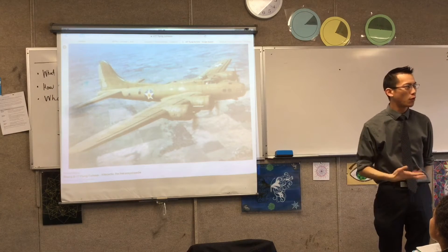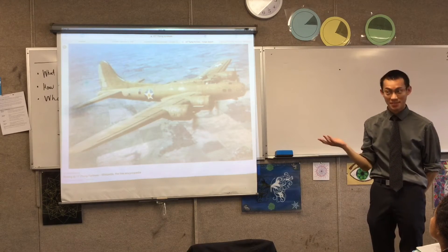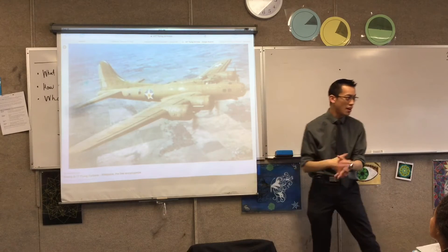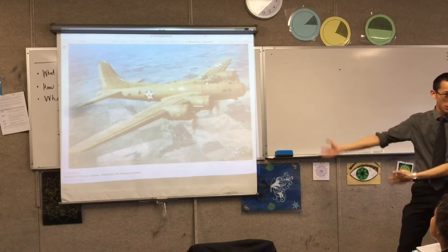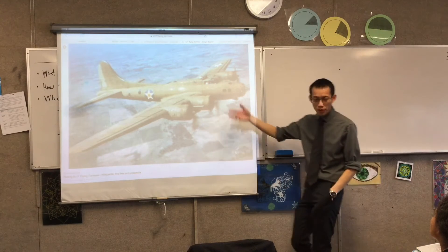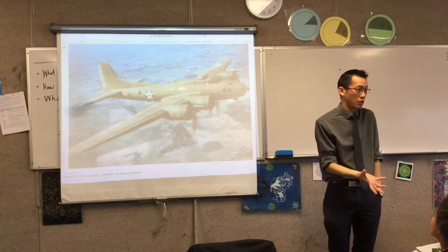Of course, you can't just add more and more armor to infinity. Why not? Because it can't get off the ground, or it becomes less efficient because it's so heavy. So they approached some statisticians — people who deal with all this data — and said: here are all the planes that come back, and here are where all the bullet holes are. Can you tell us where we should put the armor?